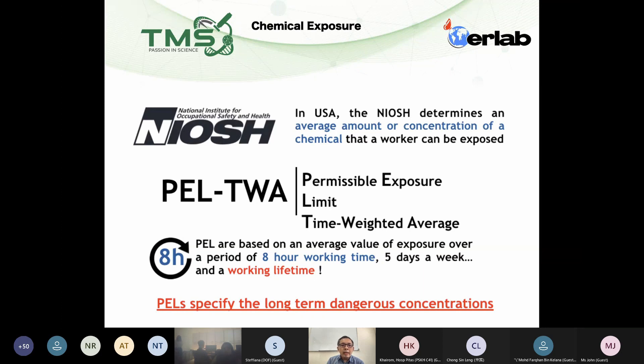The answer is yes, there is a way to do that. So internationally, the NIOSH has set up what we call the PLTWA standards. So what is PLTWA standards?